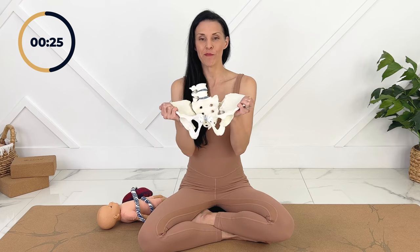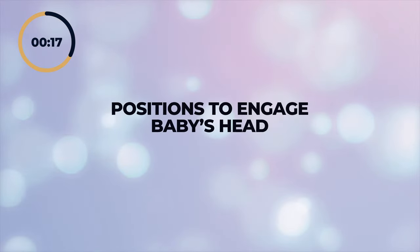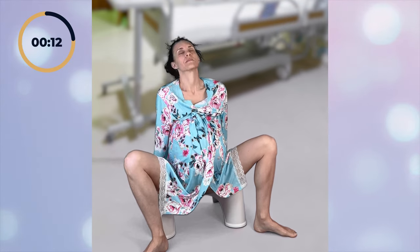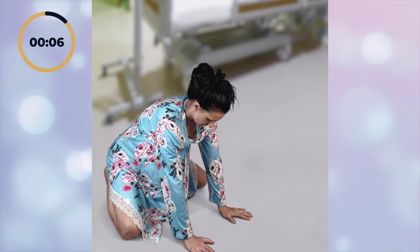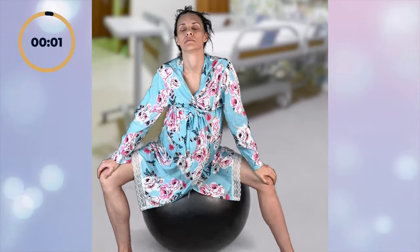If baby is at minus five, it's five centimetres up from being engaged and still considered floating in the pelvis. To help engage baby in the pelvis, we want to open the top of the pelvis, which is going to be external rotation of your pelvis with knees out. Excellent positions are squatting on a birth stool with knees wide apart, a yogi squat, on all fours with your knees wide, or hip circles on the ball with your knees wide.